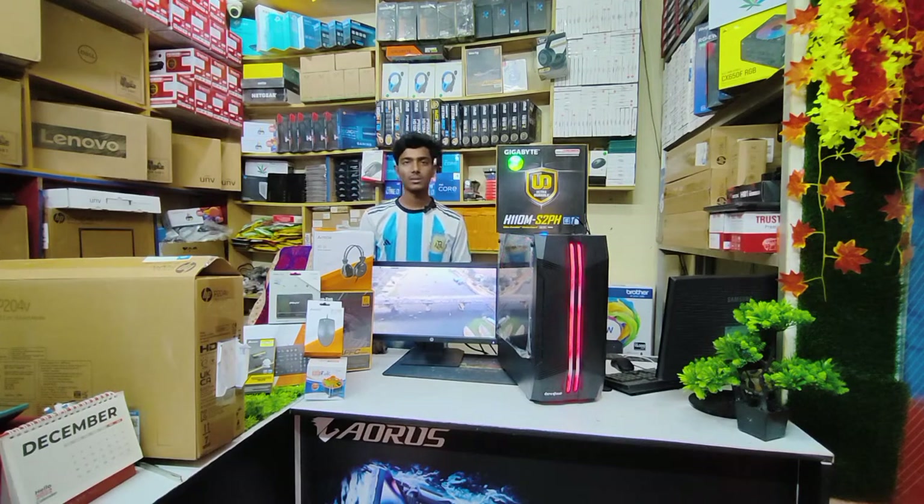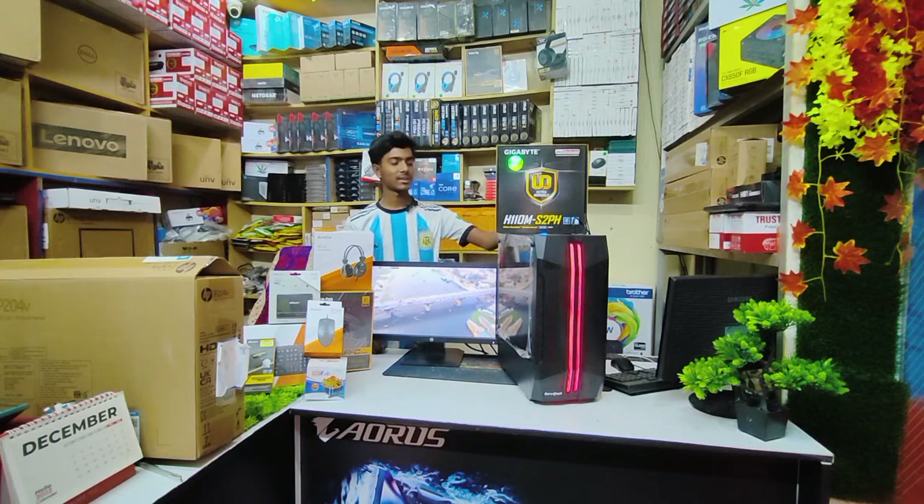I will be able to build a PC for online work, graphics, and freelancing, as well as gaming.